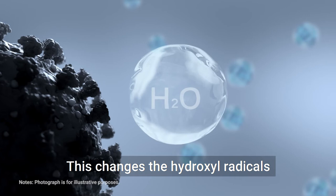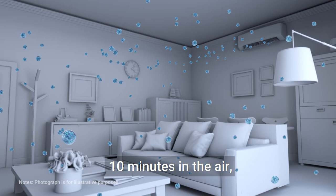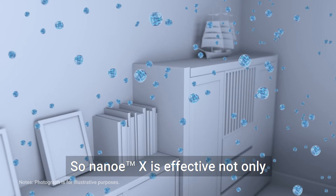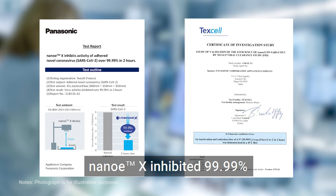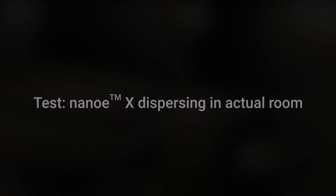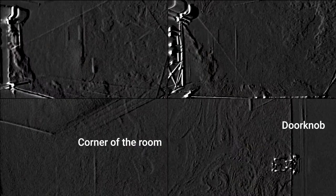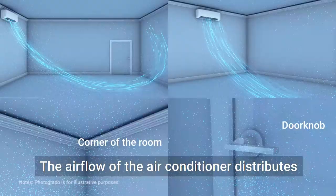Nano-EX can survive about 10 minutes in the air and can fill the entire room, making it effective not only against airborne viruses, but also against viruses adhering to surfaces. According to verification by a prestigious European testing organization, Nano-EX inhibited 99.99% of adhered novel coronavirus activity on gauze in a 45-liter box in two hours. Let's see how Nano-EX is distributed from a Panasonic air conditioner into a room — the airflow distributes Nano-EX throughout, reaching the doorknob and every part of the room.